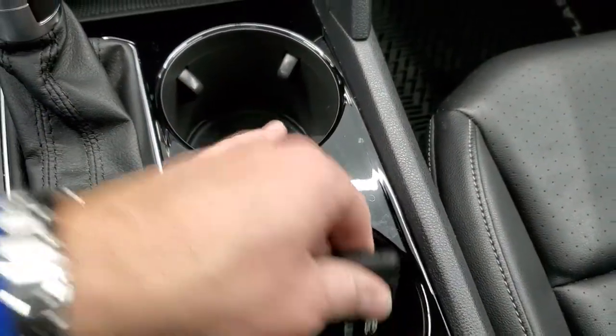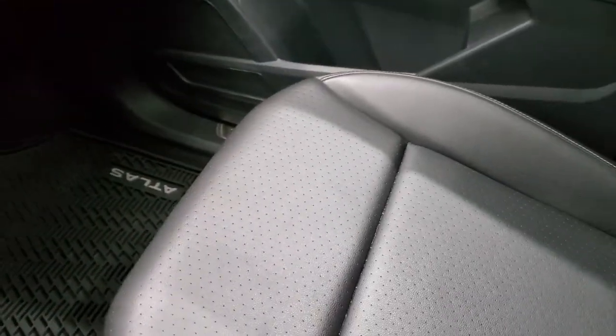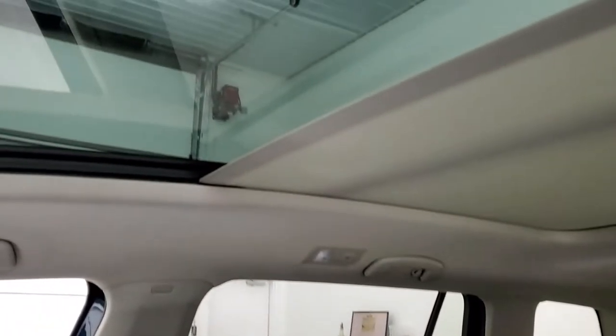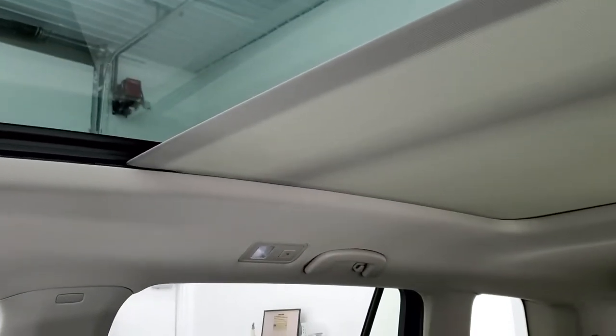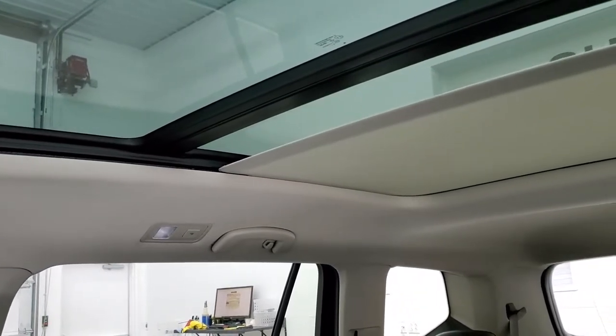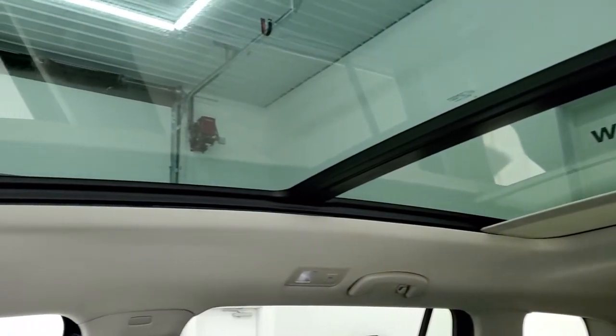Keyless entry with remote start on there. Passenger side floor mat and seat are in excellent condition with no rips or tears on them. It does have the power sunroof and it is a vista roof, so it has the sunshade on there. You can see that it has the full glass roof there — that works nicely.